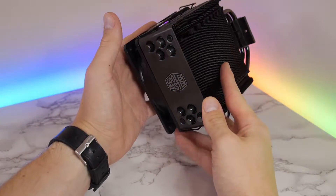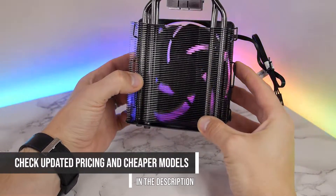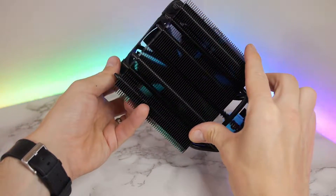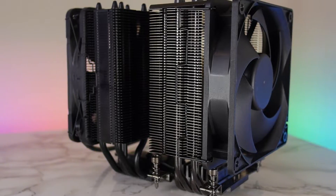Which ones do we have facing off against one another today? We have the widely loved budget-focused option, the Cooler Master Hyper 212 Black Edition, coming in at only $40, versus the premium Noctua NH-U12S Chromax Black Edition coming in at about double that — closer to $80 — which is quite a big price disparity. So which one of these popular coolers is better for you? To help answer those questions, we're going to be reviewing them in the following categories.